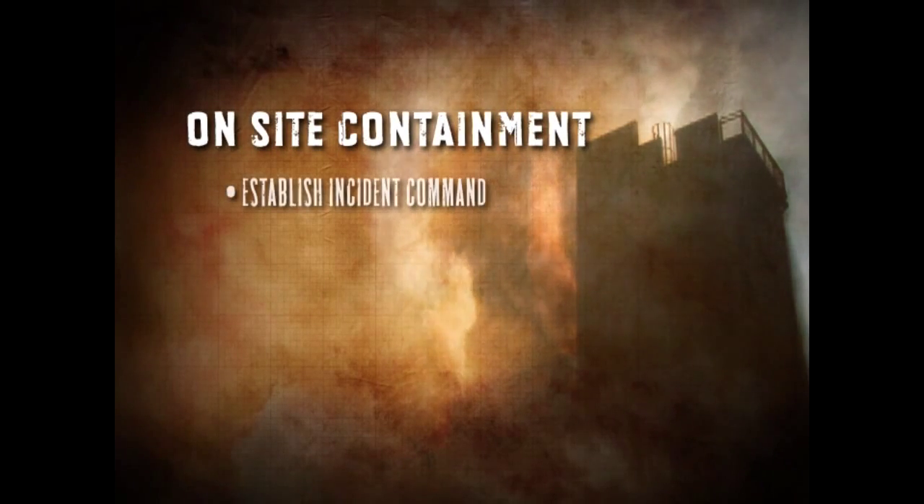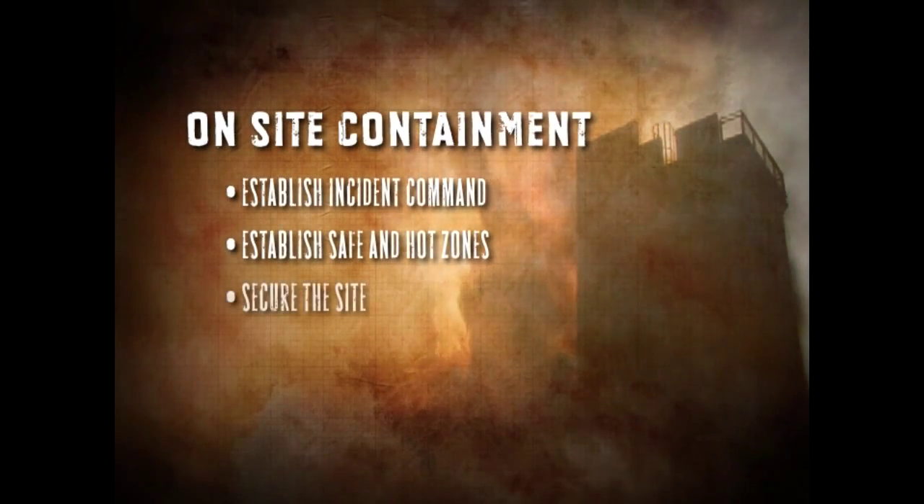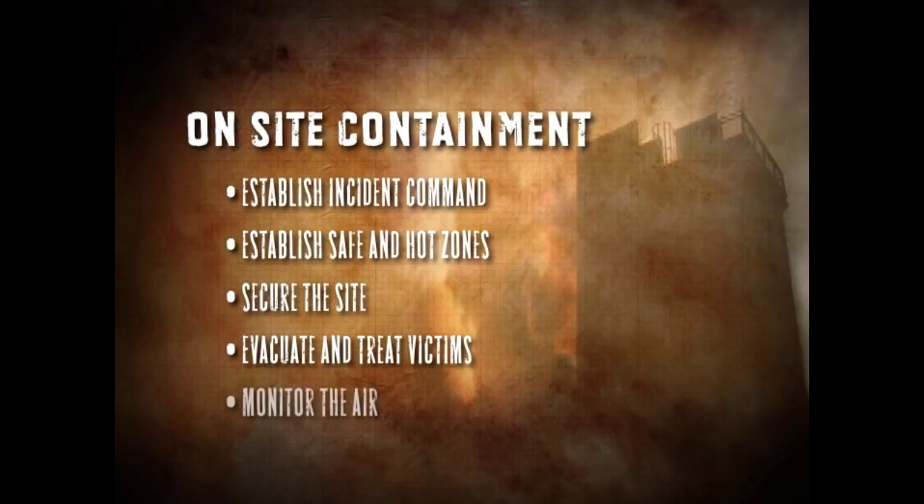When your team arrives at the incident site, it's time to put your emergency plan into action. Depending on your resources, personnel, and equipment, several things should happen simultaneously to contain the incident: establish incident command, establish safe zones and hot zones, secure the site, evacuate and treat victims, and monitor the air.